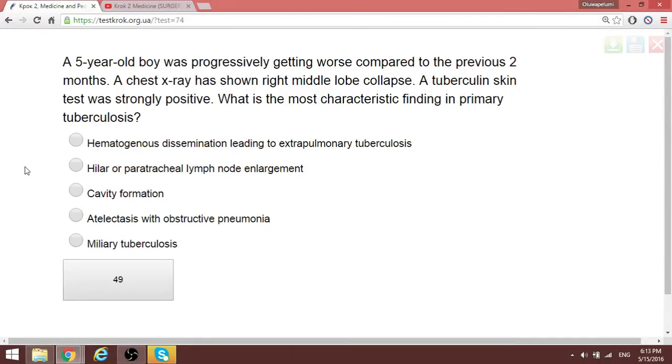Good day. We continue straight away from question 49. A 5-year-old boy was progressively getting worse compared to the previous two months. Chest X-ray had shown right middle lobe collapse. Tuberculin skin test was strongly positive. What is the most characteristic finding in primary tuberculosis?